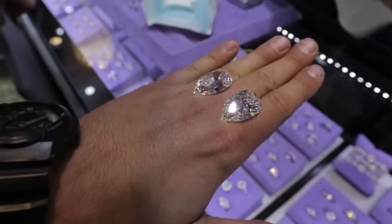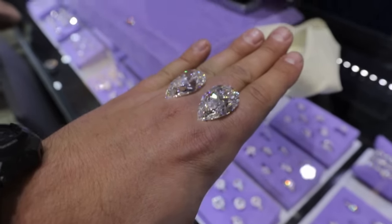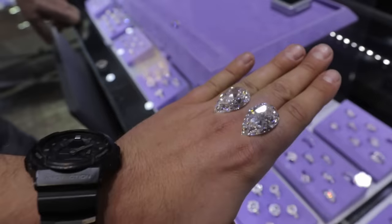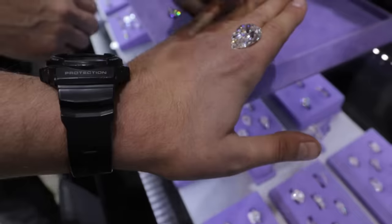10 million. 10 million? 82 carats. That's stupid. That is stupid. What color are they? G. VS1s. Wow. I would never be a hand model.